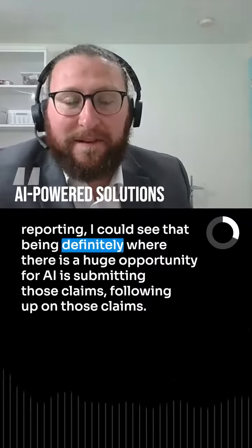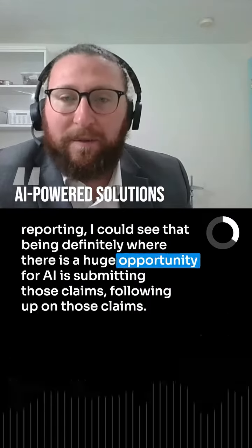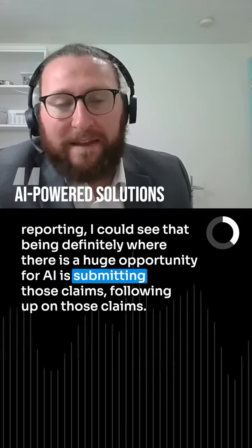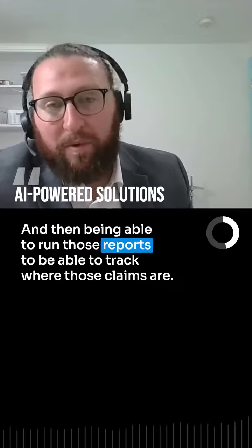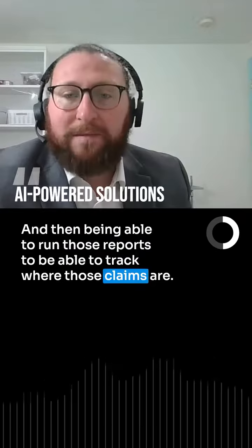I could see that being definitely where there is a huge opportunity for AI: submitting those claims, following up on those claims, and then being able to run those reports to track where those claims are.